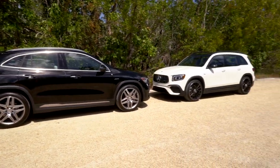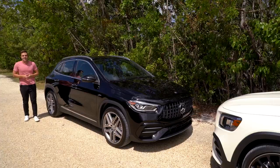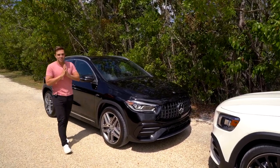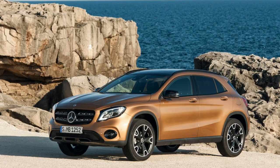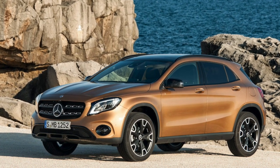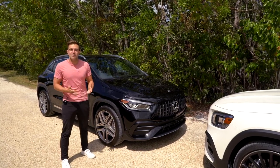Even though we have the faster AMG version, the interior space and cargo space are all the exact same. Let's start with the GLA — what a cute little thing. This is the second generation of the car, and it is quite the glow-up. Mercedes doesn't offer the A35 hatchback in America, so this is actually the closest thing you're going to get to a hot hatch with a three-pointed star.